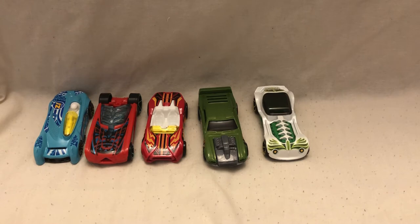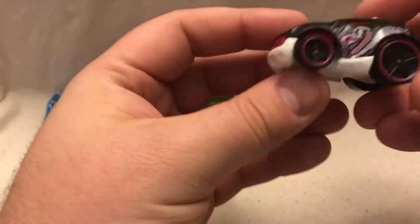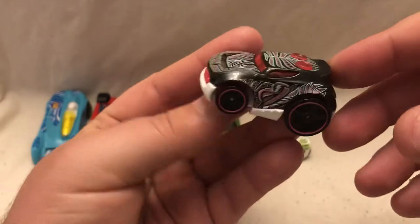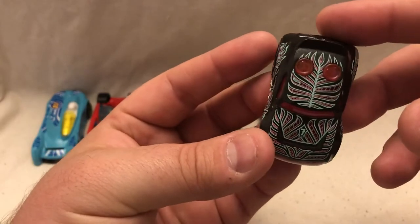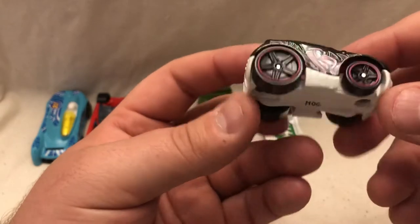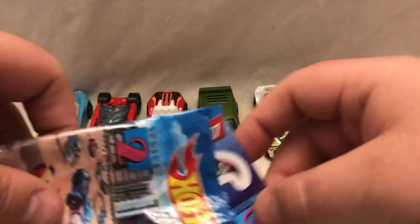At number seven we have the Rocket Box. Flat black with a pink flamingo — black and pink vibes throughout the car. Let's see what this sticker looks like: black and pink on top of the sticker.